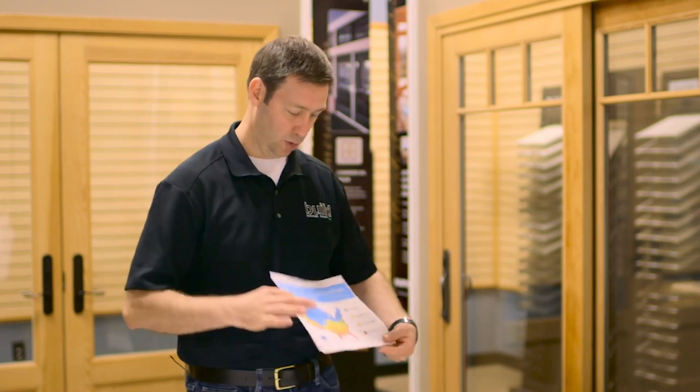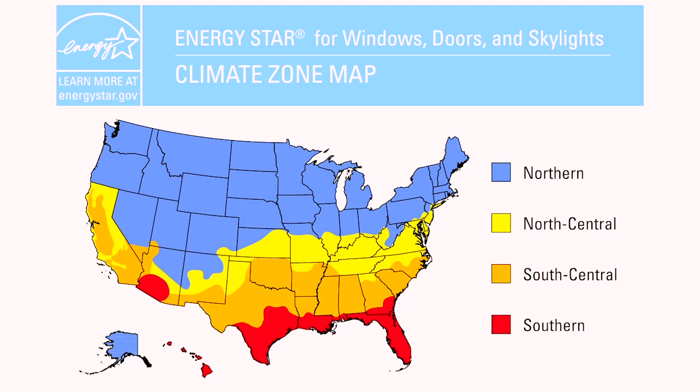There are four climate zones with the ENERGY STAR program and you want to consult this map to know which performance criteria is right for your project.